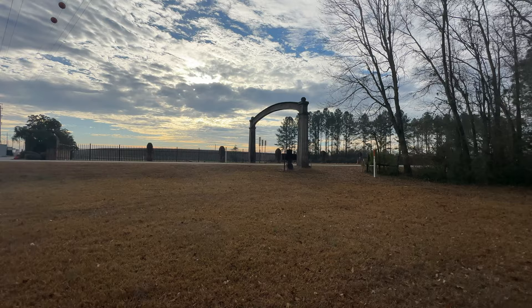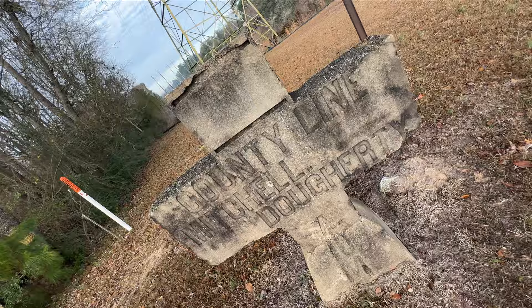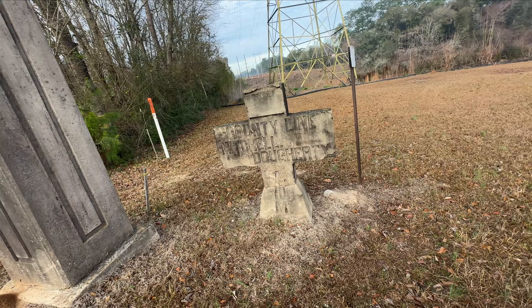This historical arch, which was built in the early 1920s, is located between Doherty and Mitchell County. It is located on Old Georgia Highway 3, which was originally known as the Dixie Highway. The Dixie Highway was a north to south highway that joined Michigan to the southern tip of Florida.